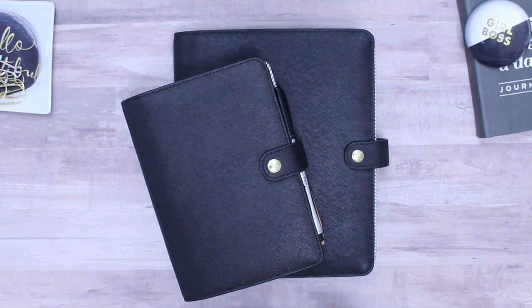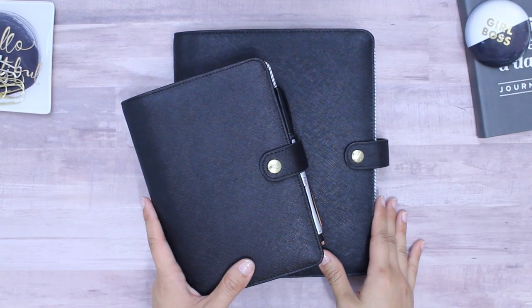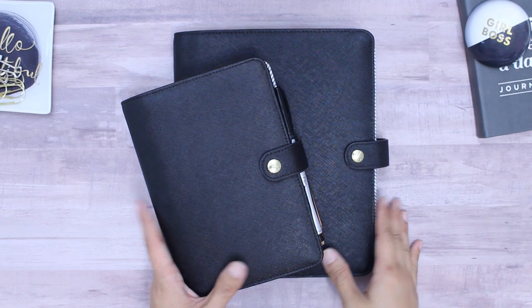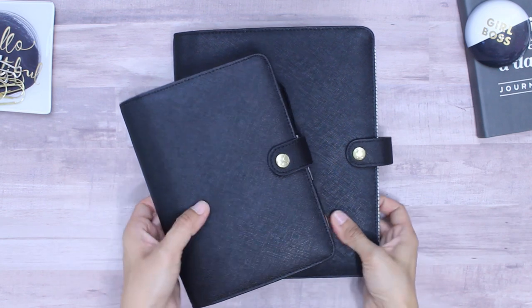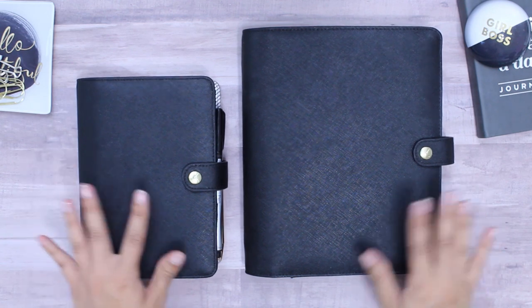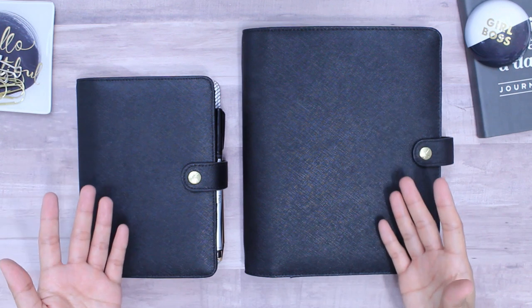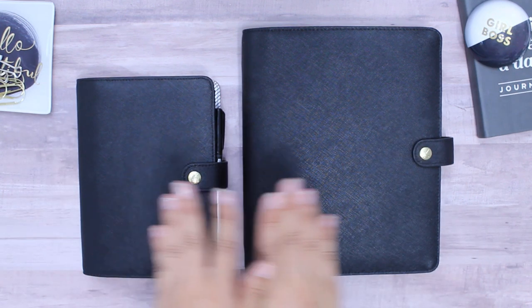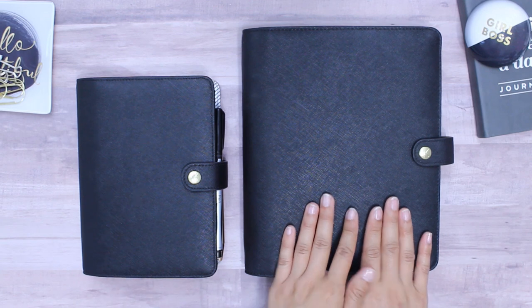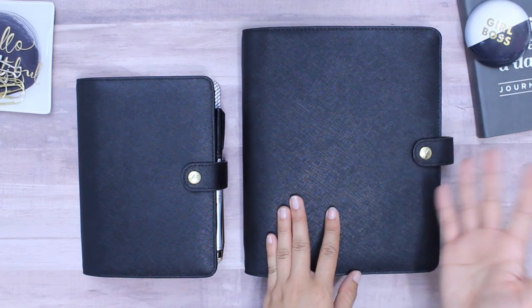Hello, this is G with G Puppetry, and today I will be doing a flip through of both of my planners, as well as sharing with you the reasons why I've been using two planners side-by-side for the past two years. Both of these are from Kiki K — this is an A5 size and this is a personal size. The general idea is that one is for on the go and the other one is for at home or in the office.